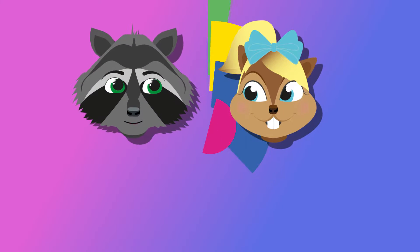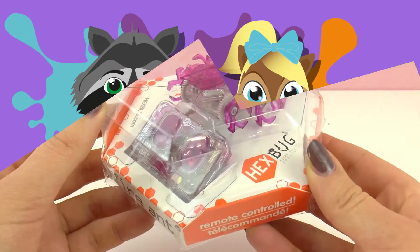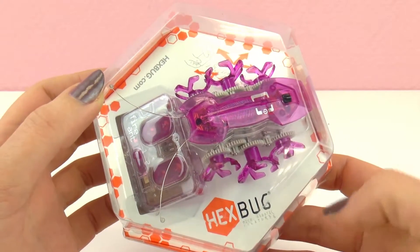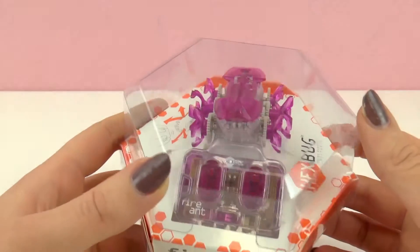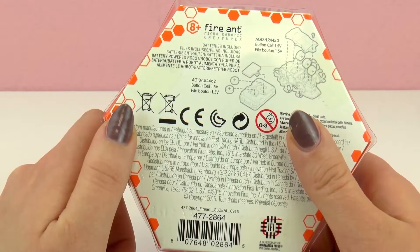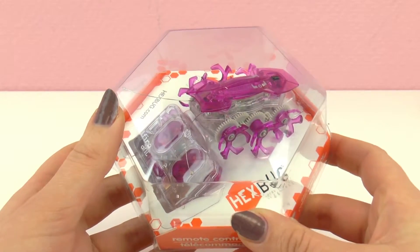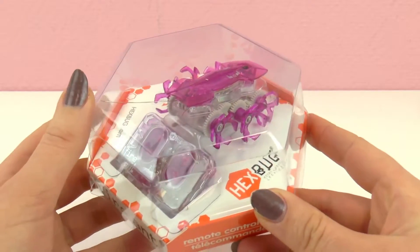Hi guys, welcome to Play With Me Toys for Kids! Today I have a Hex Bug for you — the Fire Ant kind. I love how it looks; it's mostly pink and gray with legs on the side. It's for kids eight years and older, which is great. I've had Hex Bugs before, but this is the Fire Ant one, which I haven't had, so I'm really excited to open this up with you guys and see what we've got.